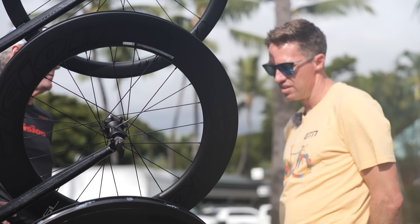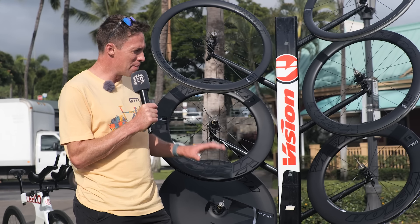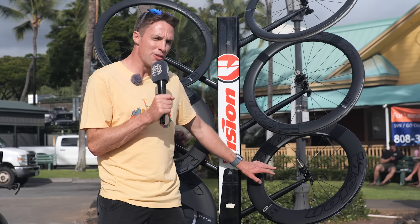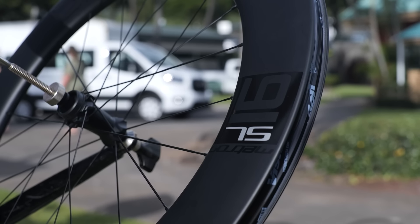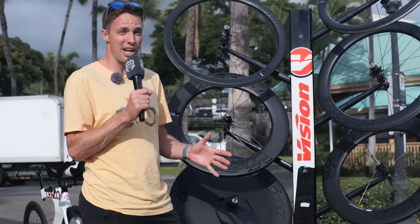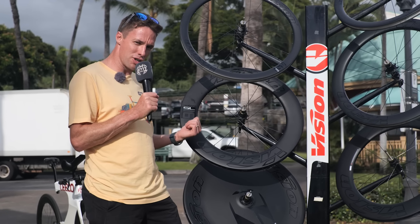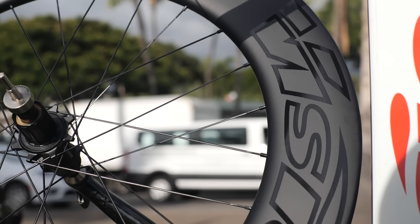We're now at the Vision stand and a few new products to talk about, starting with their wheels — the Metron SL91. This is the Metron SL91 front version, which has actually been around for a while and been running the Pro Tour. What Vision found was that when they tested this wheel, it was so fast that they felt they really needed to make a rear wheel the same design. They came to Kona, realized they wanted lots of discs, and absolutely had to make this solution. So they now have a rear version — the Metron SL91 rear version — and it's a pretty good looking wheel.